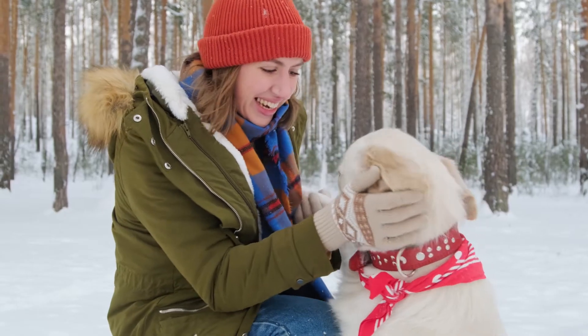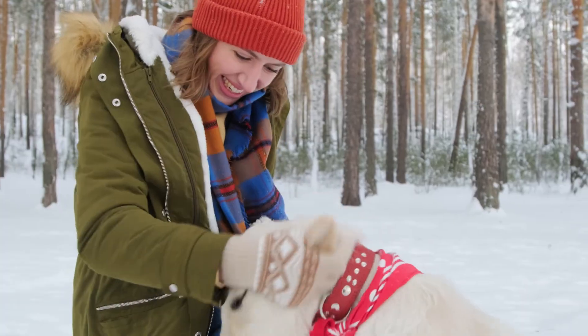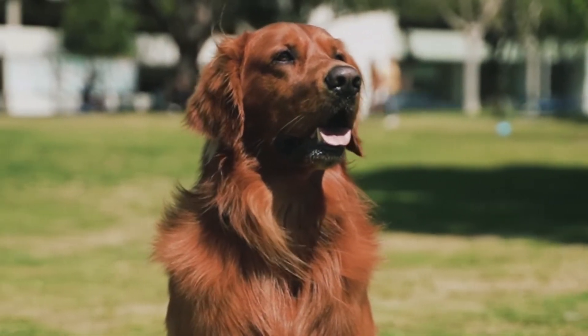Golden retrievers are excellent family pets because they are devoted and intelligent. They are regarded as one of the most popular breeds in America because of their gentle demeanor, glossy coats, and adorable smiles. They are excellent family companions and capable, clever working dogs because of their amiable, tolerant personalities. These sturdy, medium-sized dogs weigh 55 to 75 pounds at maturity and often live for 10 to 12 years.